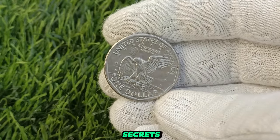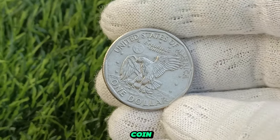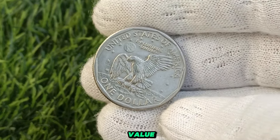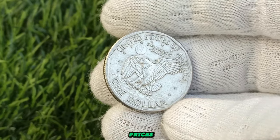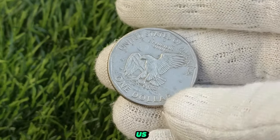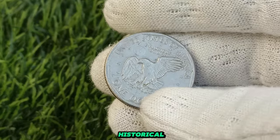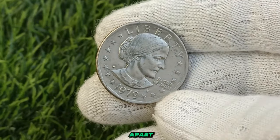Condition is paramount in determining a coin's value. A well-preserved coin in mint condition commands inspiring prices, as collectors vie to add these treasures to their collections. The 1979 US dollar coin boasts exquisite craftsmanship and historical significance. But it's the rarity of certain editions that truly sets them apart.